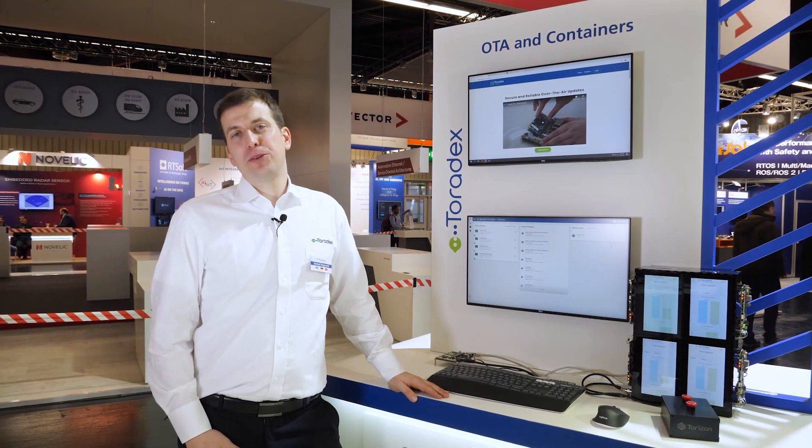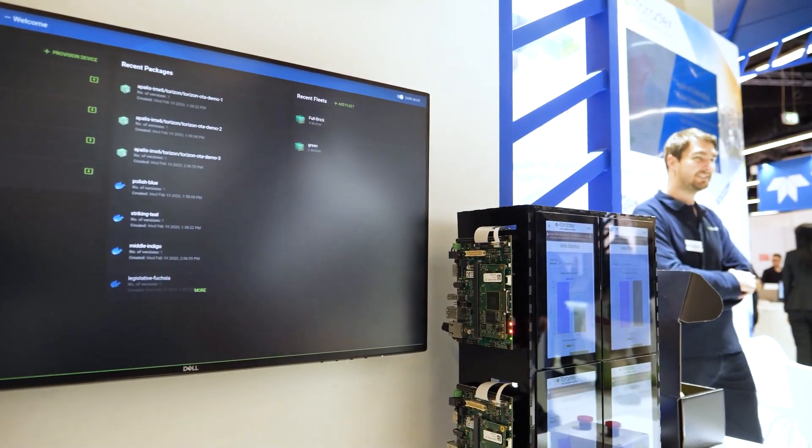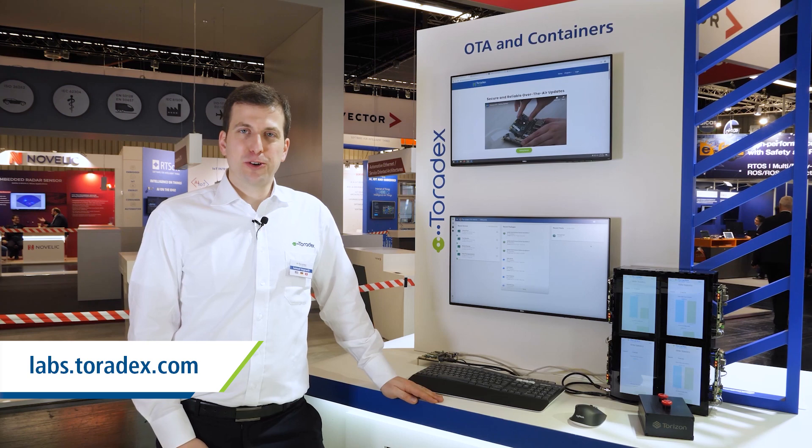Our Torizon OTA solution provides secure and reliable updates for your products. It has built-in device management to push updates to your fleets of devices. It's now available for evaluation on labs.toradex.com.